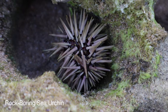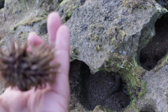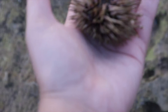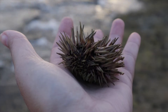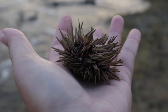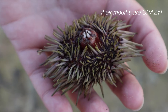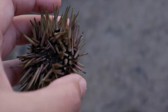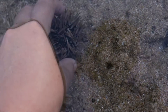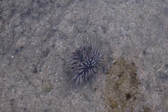I don't want to step on anything. This little rock borer urchin does not look happy — he wasn't in water. There we go, back in the water, right where he wants to be.